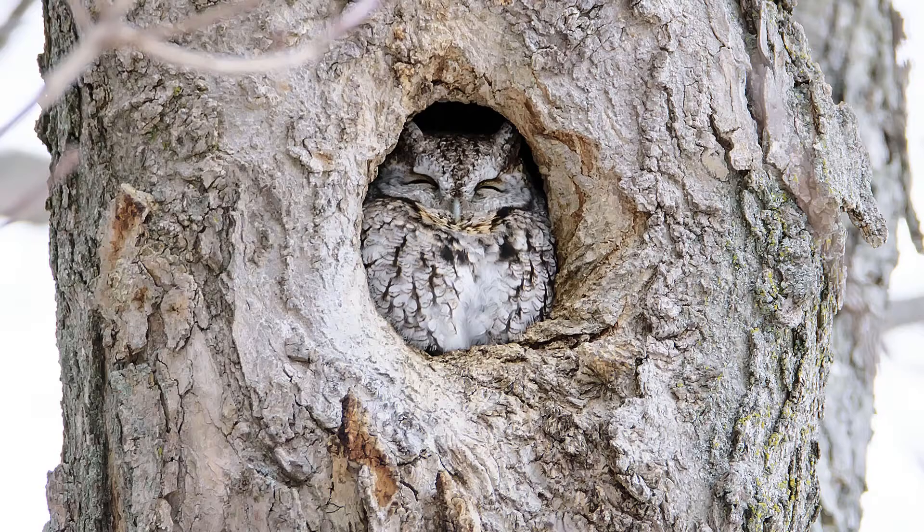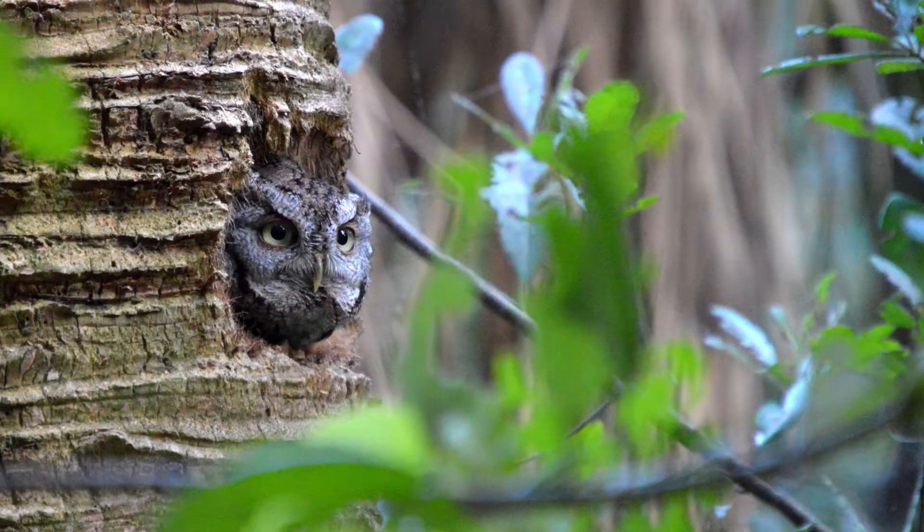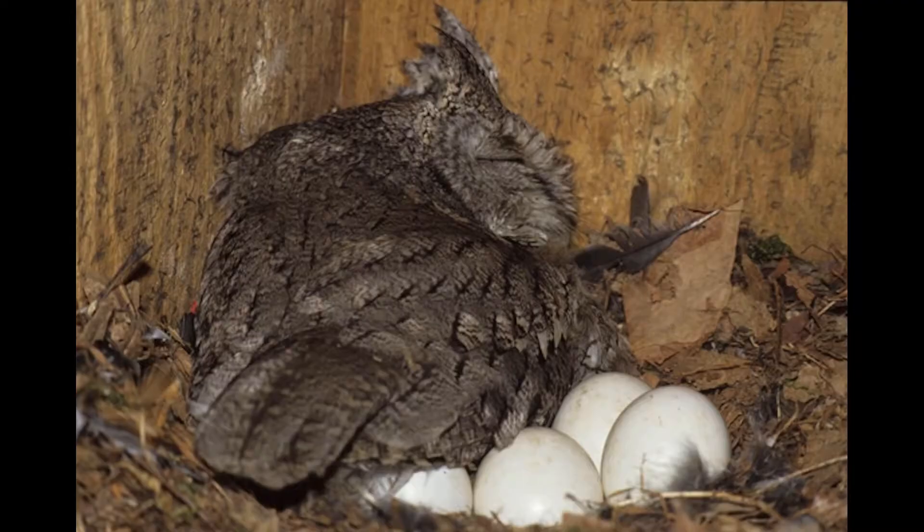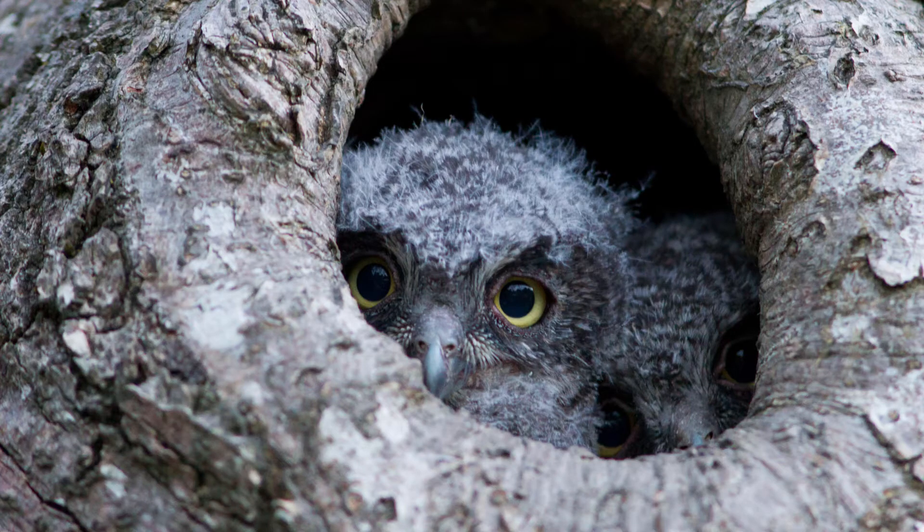When it's time for them to raise their chicks, which begins about late March or early April, they'll start scoping out a nice cavity in an older tree to do so. They will lay one to six eggs during the breeding season, and generally three to five chicks will fledge from that.